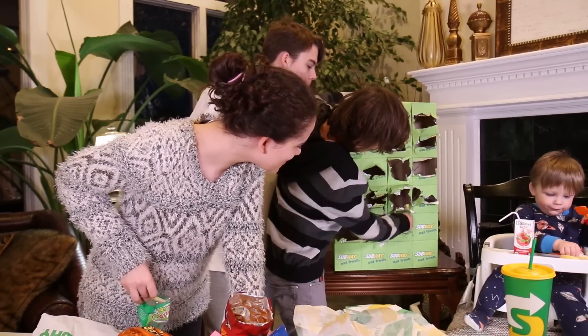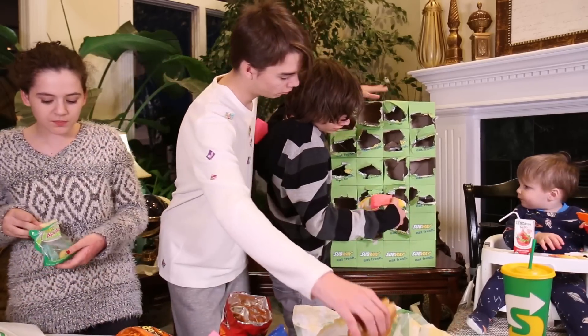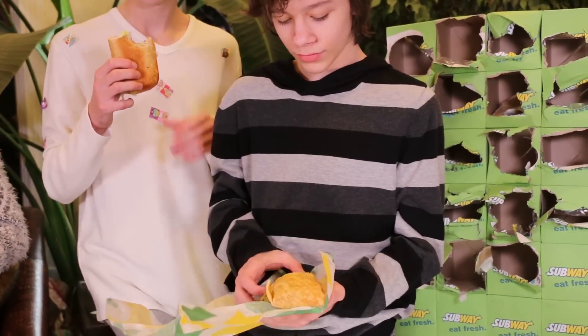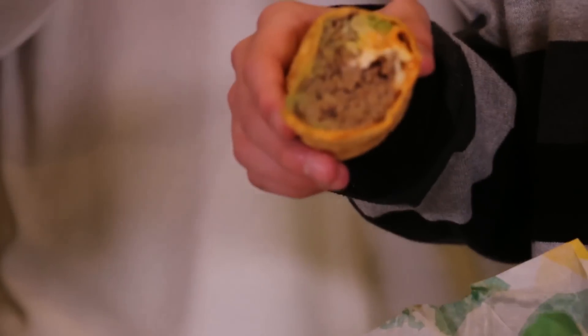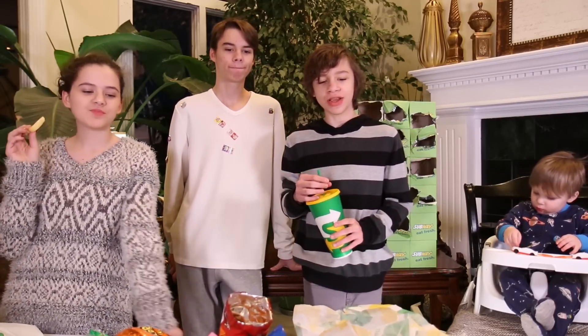I think it's another wrap. Chipotle Southwest steak and cheese. Oh my gosh, I'm sorry, but that looks really gross. I didn't really like it — kind of very meaty.